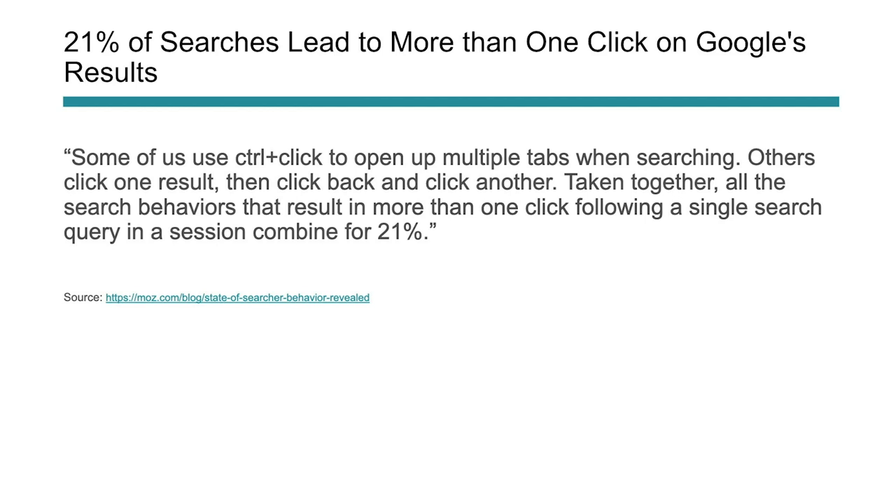Number nine: 21% of searches led to more than one click in the results. More than one out of five searches — people are either opening multiple tabs and comparing, or clicking back and clicking on another link. This is important to know because just because someone ranks higher doesn't mean they always get more click-throughs, especially if your content is better. People are looking, searching, trying to understand — they're deciding which piece of content really meets their needs.